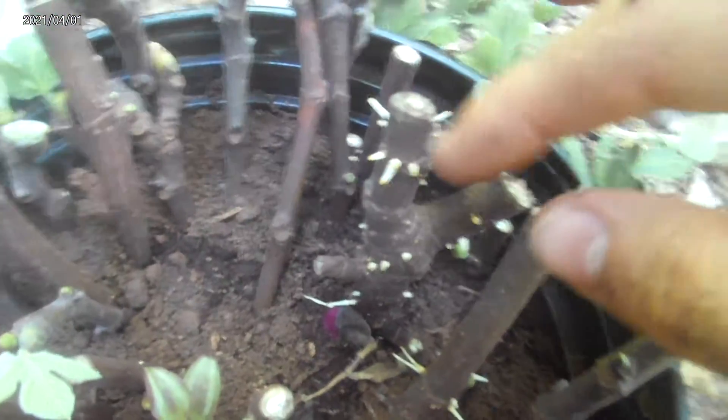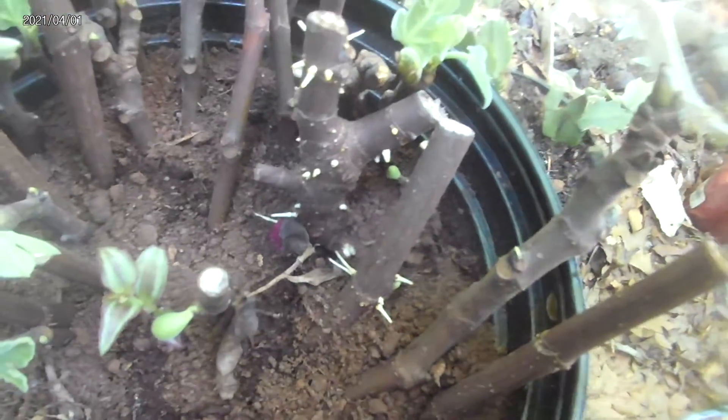Seem to be growing figs. This one has a lot of roots coming outside in the air. That one has some too.